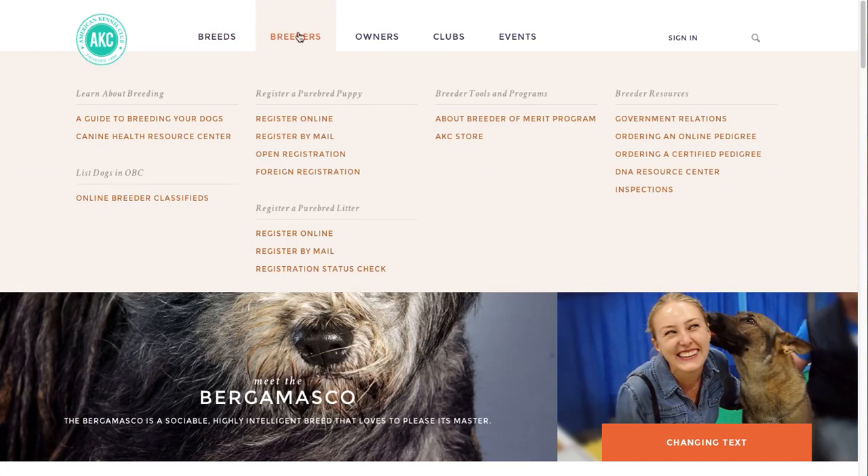Next, breeders. The breeders tab is a home base for dog breeders looking for educational resources, the ability to register their puppies, or channels to connect with inquiring puppy buyers.